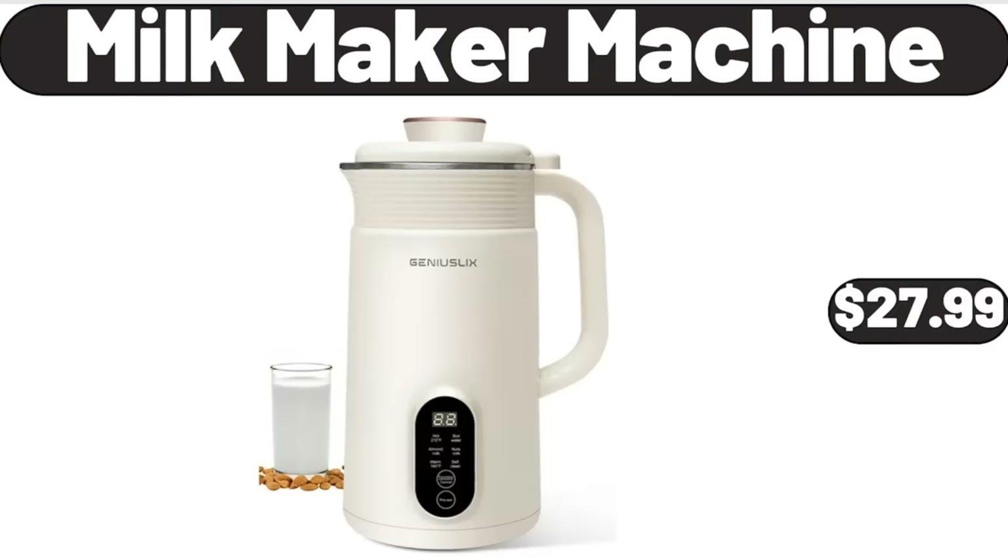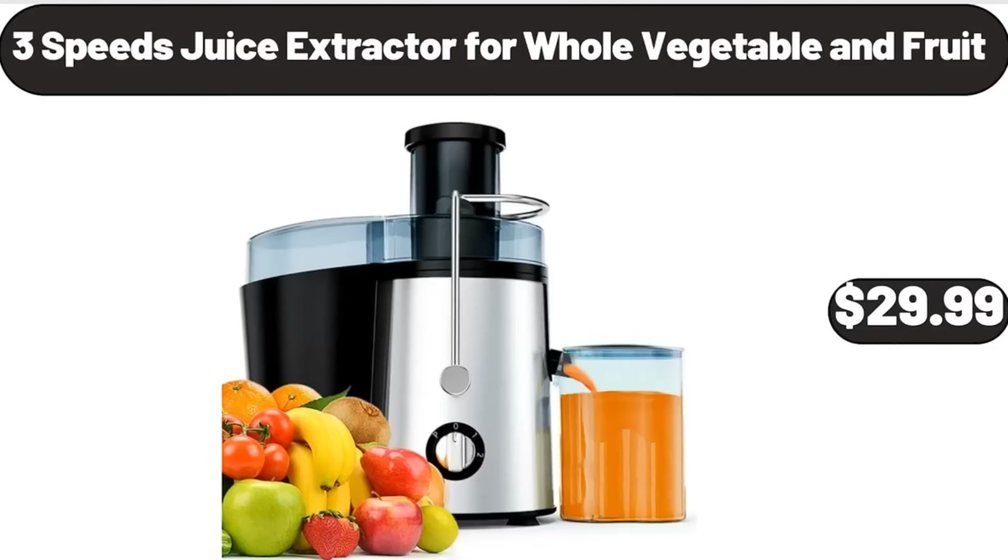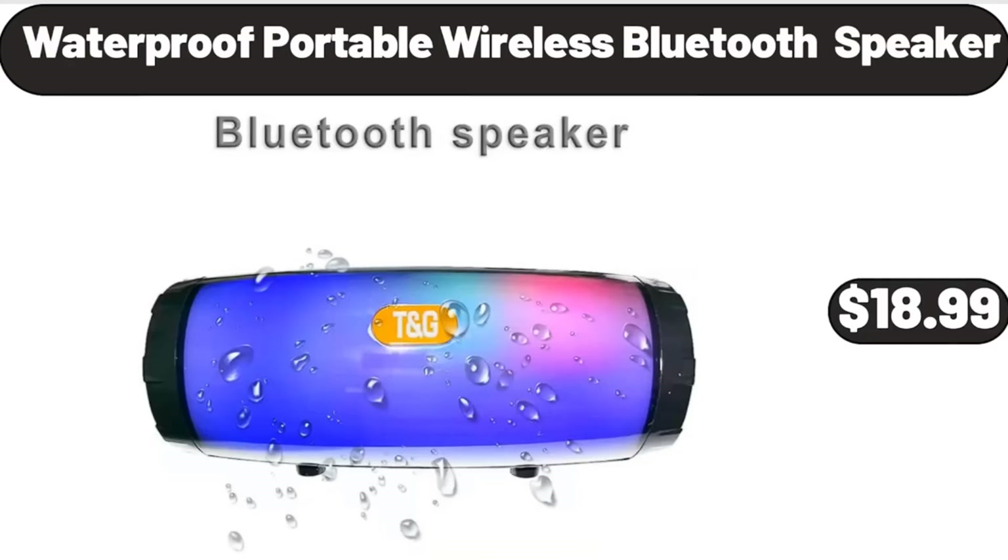Milk Maker Machine, $27.99. 3 Speeds Juice Extractor for Whole Vegetable and Fruit, $29.99. Waterproof Portable Wireless Bluetooth Speaker, $18.99.